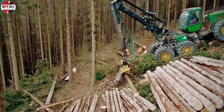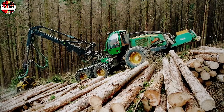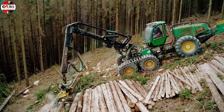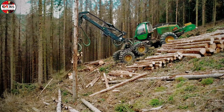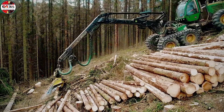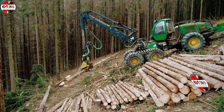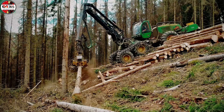Can a 28-ton behemoth truly defy gravity and operate aggressively on treacherous steep forest slopes? The answer is yes, and it resides in the technological mastery of the John Deere 1470E Harvester. Already among the most formidable timber harvesters in its class, it transforms into a true mechanized mountaineer when coupled with the specialized H-winch system. The H-winch is the technological nucleus, delivering an immense nine tons of precise pulling force via a 300-meter high tensile steel cable, generating the required momentum to tackle extreme gradients.